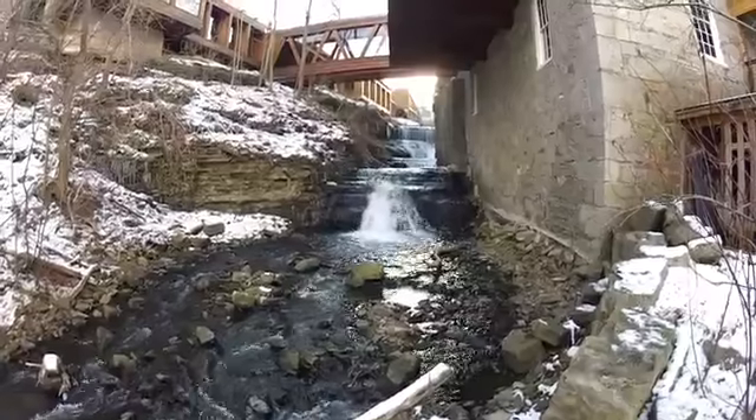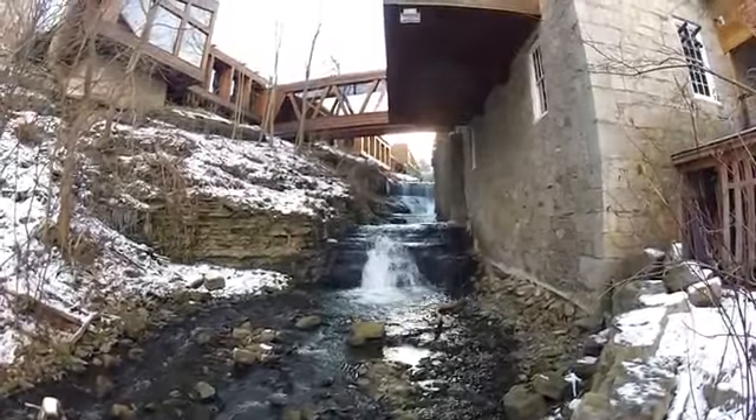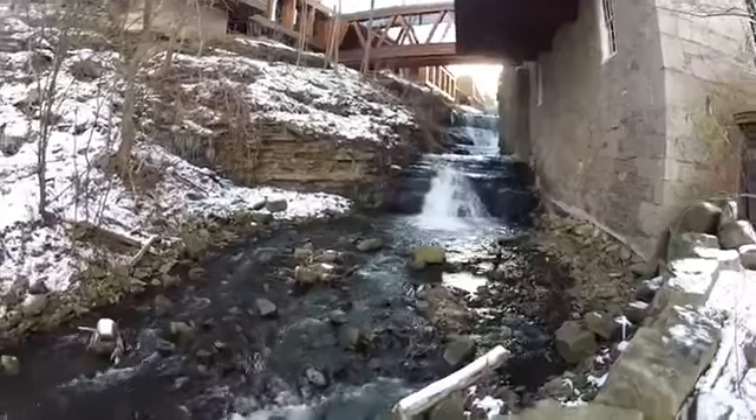The falls are located on private property, but as the land is the site of a restaurant, people are welcome to view the waterfall. Viewing it is best done from the lower parking lot just below the large stone mill building.